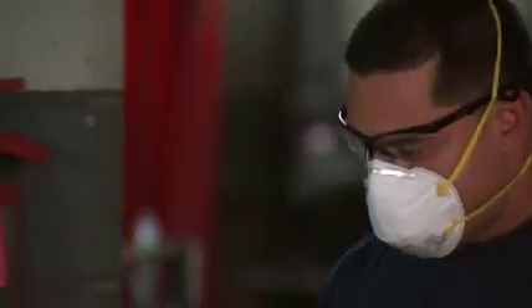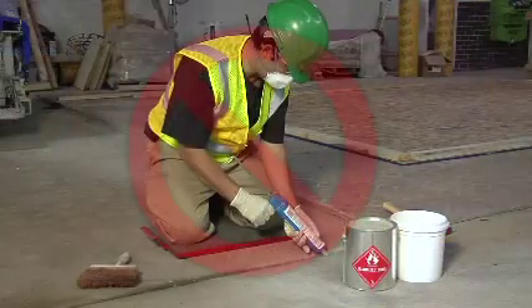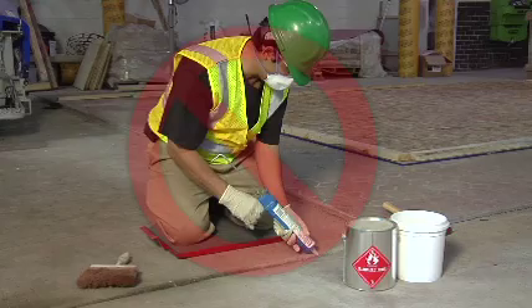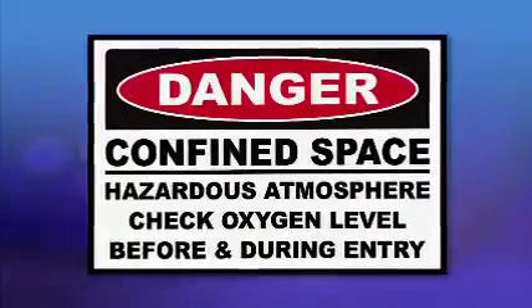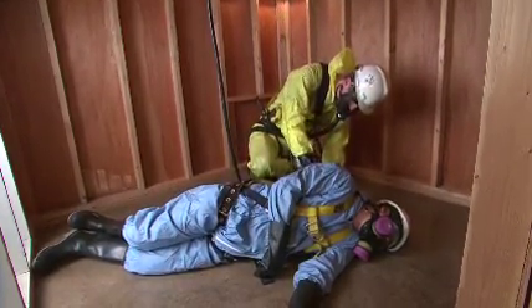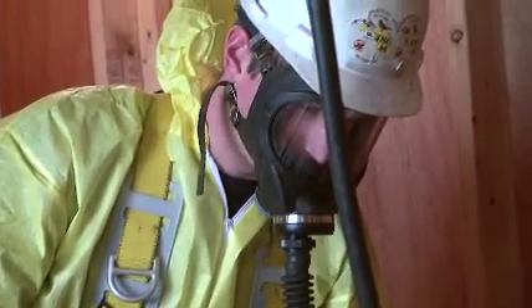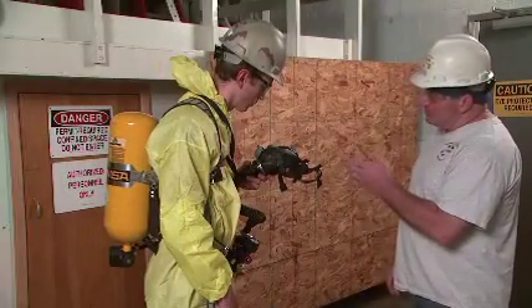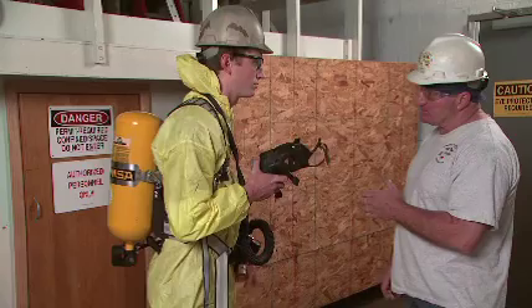For example, respirators that have particulate filters will not protect you against gases, vapors, and the non-particulate components of fumes, mists, fogs, smoke, and sprays. Your employer must also determine if the work atmosphere lacks sufficient oxygen — that is, if it is oxygen deficient or is contaminated to the point of being immediately dangerous to life or health, also referred to as IDLH. Only atmosphere-supplying respirators, such as an airline respirator or a self-contained breathing apparatus, also known as an SCBA, can be used in IDLH atmospheres.